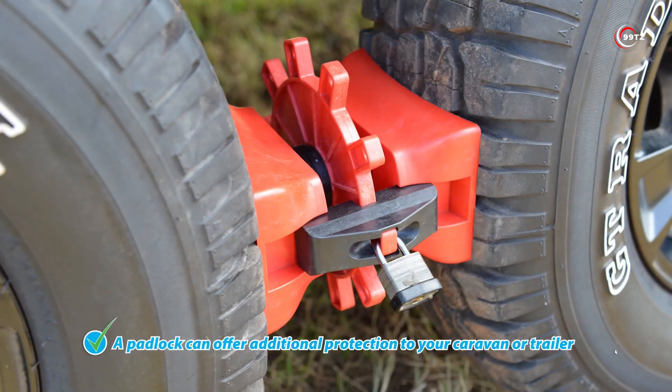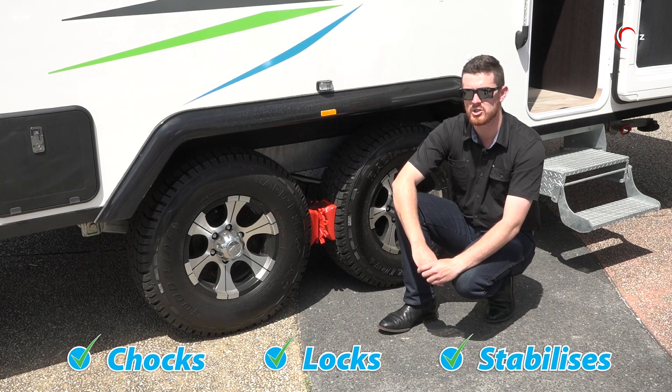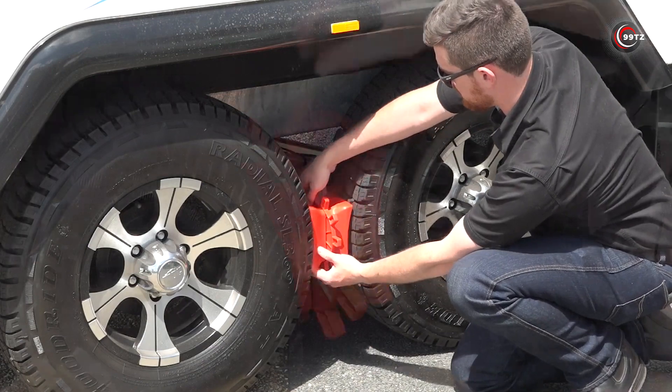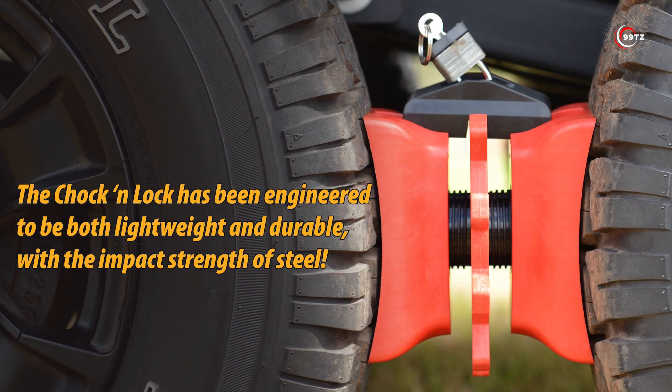With locking caps that include supplementary padlocks, it's your security guarantee. One Chalk and Lock is yours for just $55. Say goodbye to wobbles and hello to a steady, worry-free camping experience — it's time to level up your camping game.